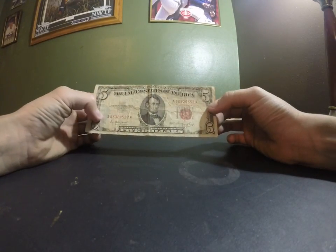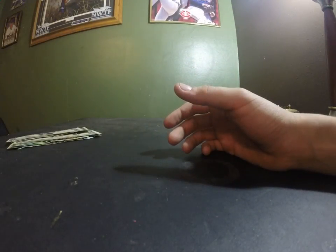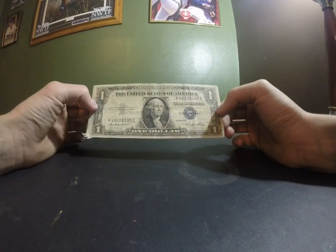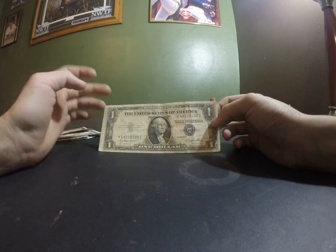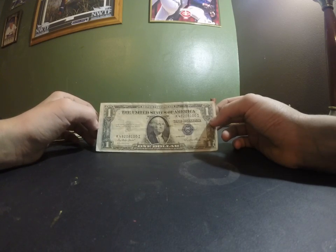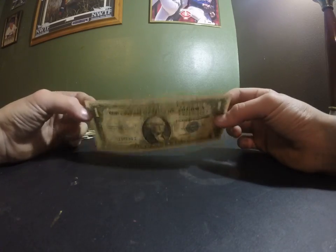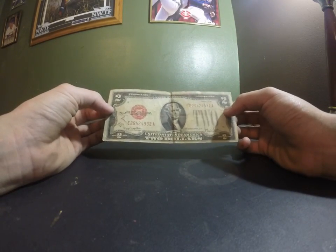Here's a 1953 $5 bill with a red stamp. I think it's pretty cool. Sadly, I don't have the cases to put them in. This is a really nice 1935 silver certificate dollar, but it's off-centering. If the centering was better, I would probably send it in to be graded, cause there's not a lot of creasing on it. Compared to a bill like this — this is a 1928 $2 bill — it's in poor condition.